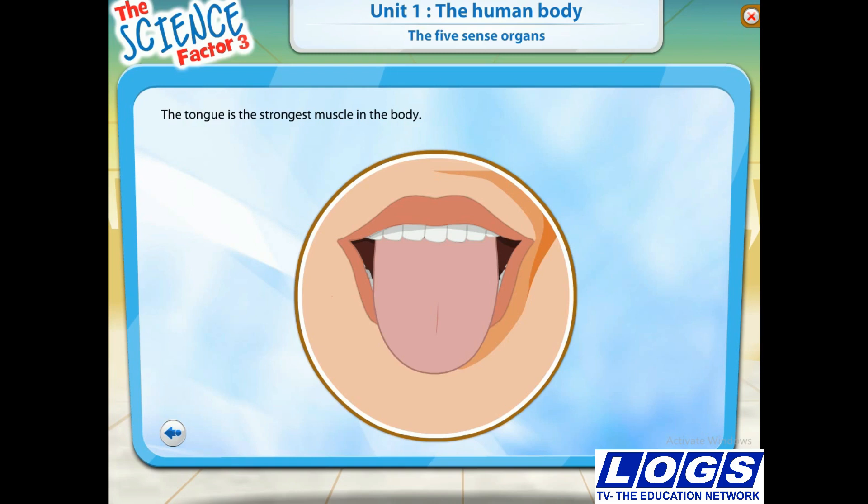You've heard of fingerprints. But did you know that your tongue leaves a print too? And each tongue makes a different print.